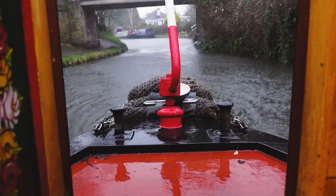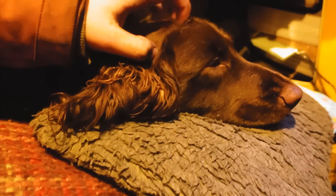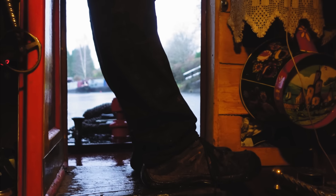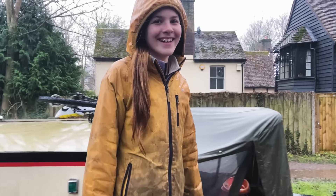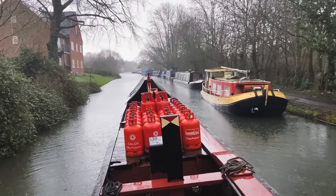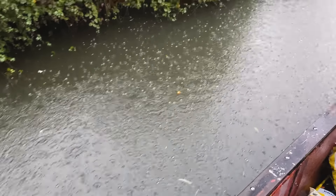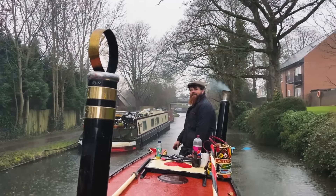I decided to use the rain as an excuse to check out how cosy Tadworth's cabin is. The fire was nice and warm, the rain was tapping on the roof and the engine was pumping away. Is this the true fuel boat experience in the rain? Yes! It's a good one. Getting the fuel - the true experience now with the rain!